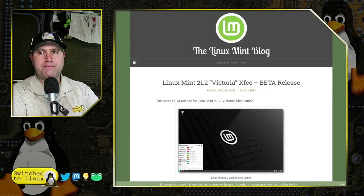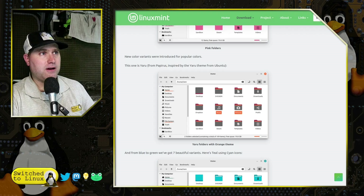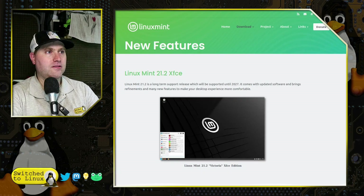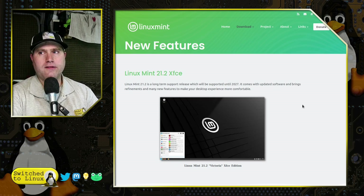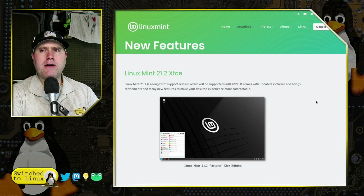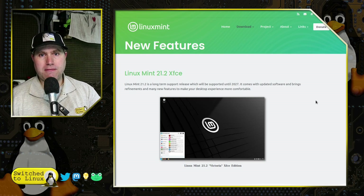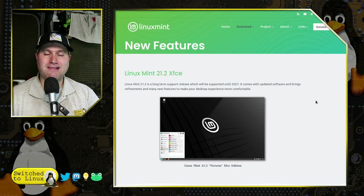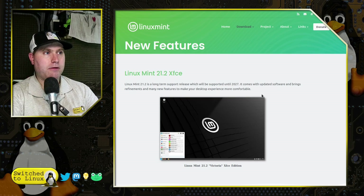Let's go ahead and look at the release notes first, and then we'll look at the distro itself once it's installed. We have the XFCE beta release with a 'What's New' and release notes section. If you watched my Linux Mint Cinnamon video, there's a lot of overlap. Pretty much everything in Cinnamon is in here, with the sole exception of the new theme adjustments, which are specific to the Cinnamon desktop.